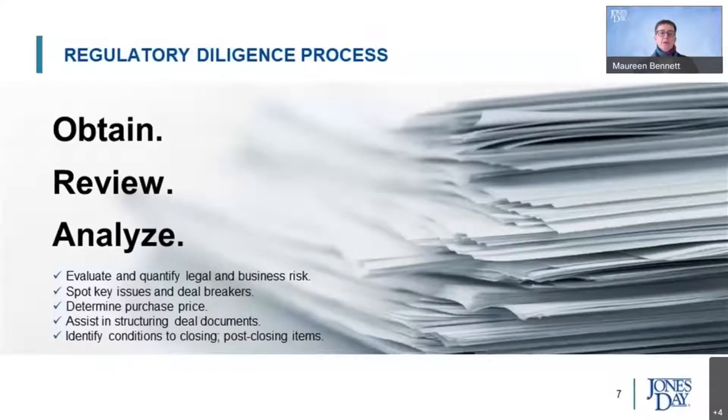As part of the regulatory due diligence process, one of the key issues is looking at whether there are going to be any significant liability concerns or unexpected surprises in terms of valuation. For example, where companies might be interested in a target because of the great promise of a lead candidate, any hiccups in the development process can really impact the ultimate purchase price and assessment of value. This also informs and provides a bridge to the kinds of reps and warranties and covenants we would recommend including in the definitive documentation.